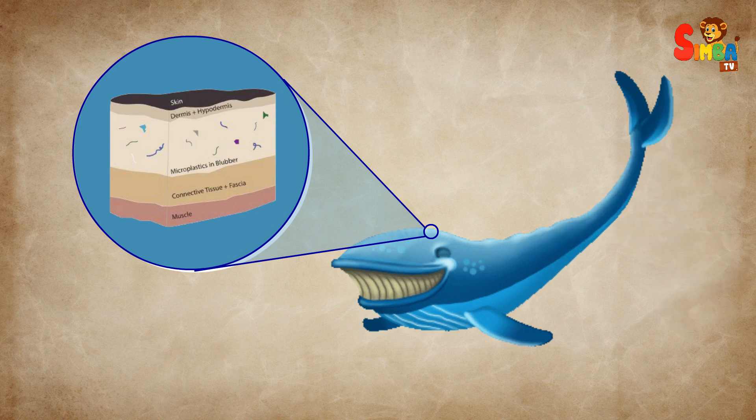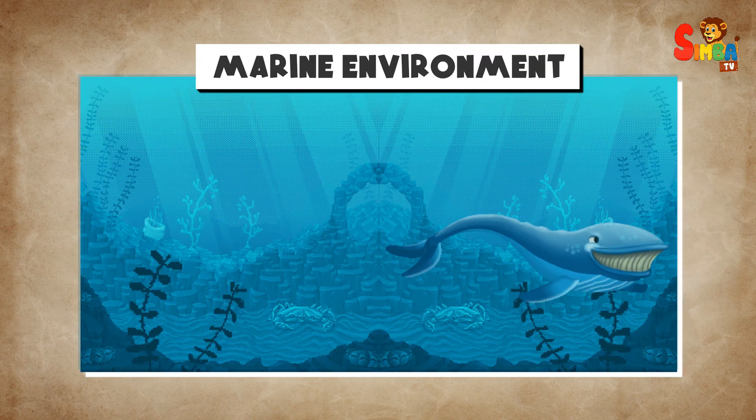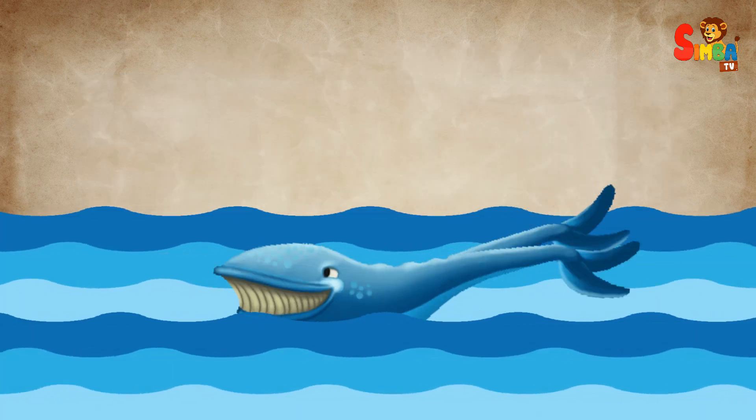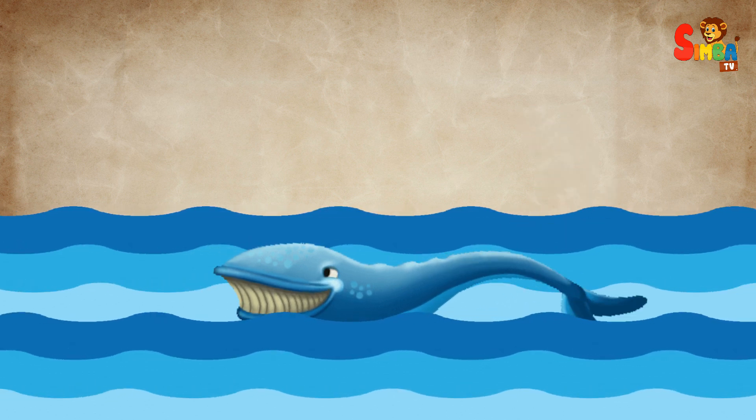This special adaptation is crucial for their survival in the often harsh marine environment. Whales have evolved to efficiently metabolize fat, extracting both energy and water from it as needed. This ability is particularly important in the ocean where fresh water is scarce.